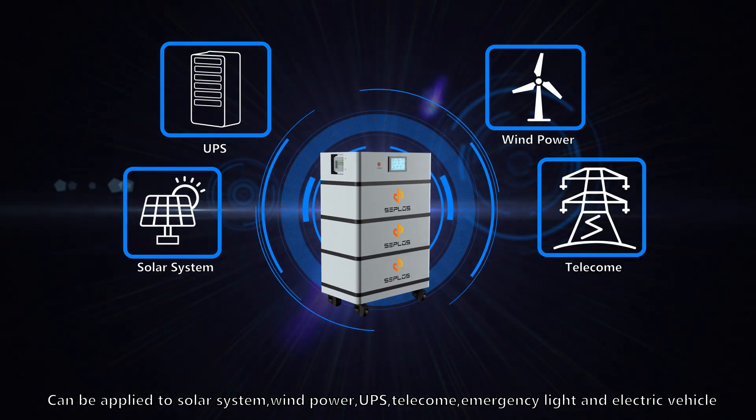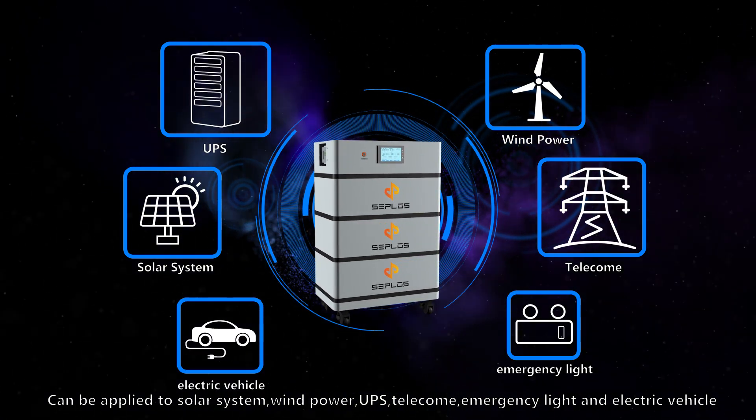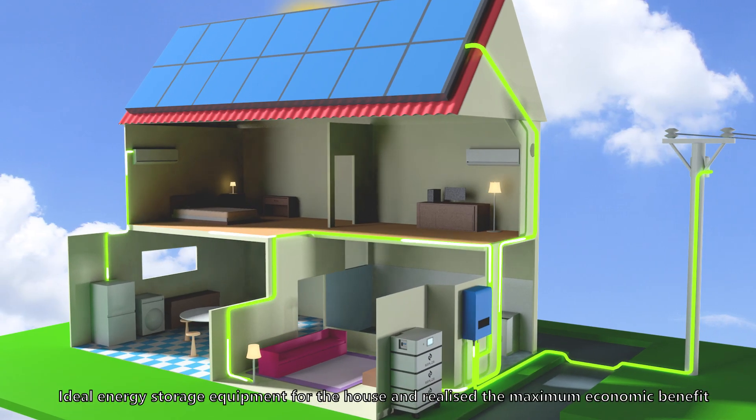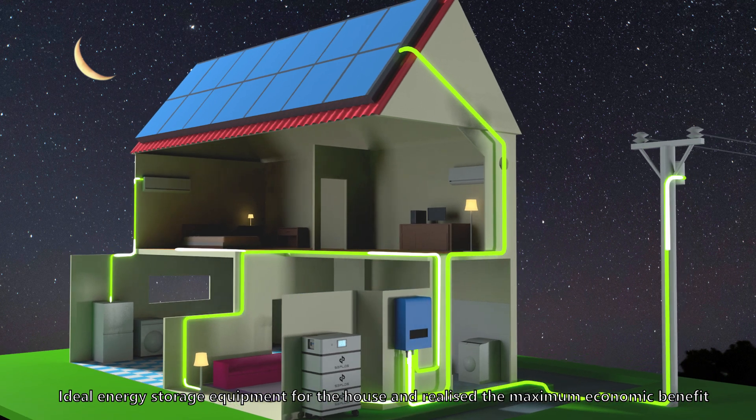Can be applied to solar system, wind power, UPS, telecom, emergency light, and electric vehicle. Ideal energy storage equipment for the home to realize the maximum economic benefit.